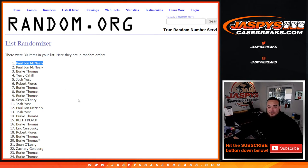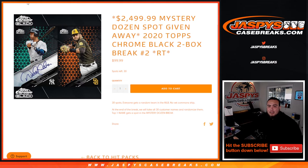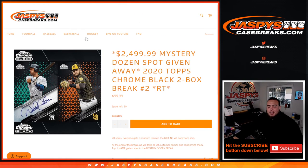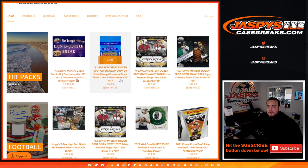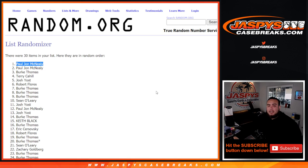Paying a fraction of the price to get in as well — congrats. The next one is on the website guys, number two. If you guys want to run that back, we definitely can. We have to fill up these three fillers at least, plus I believe two more spots straight up to unlock the mystery dozen break. Let's get another one going — jaspyscasebreaks.com.